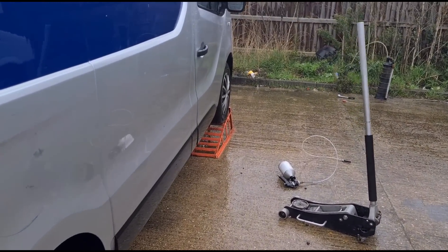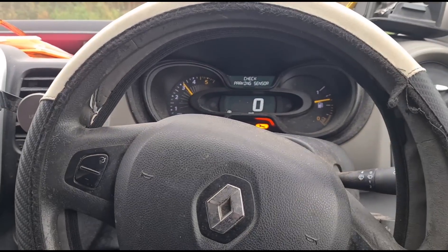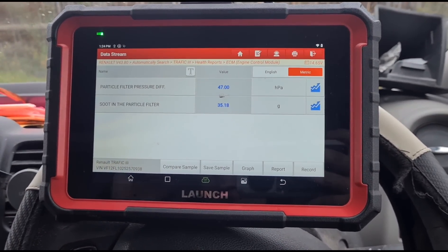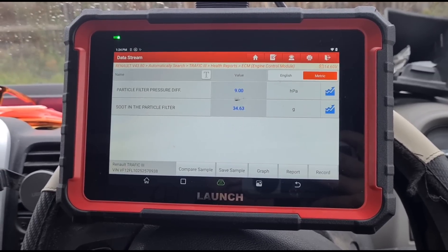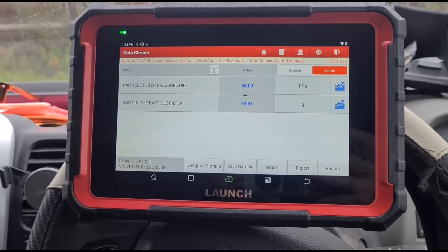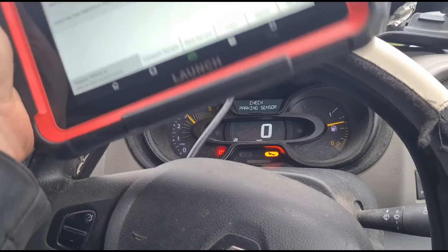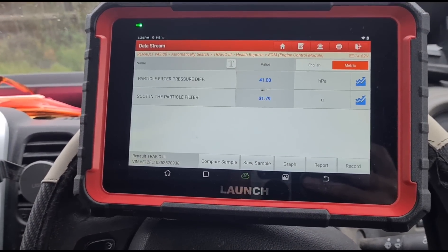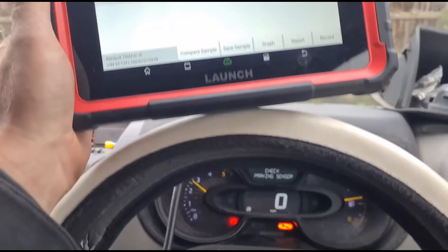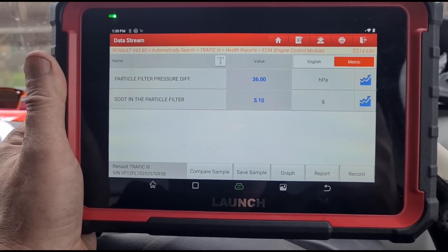We've got the cleaning fluid in the van. We're going to let that sit for a couple of minutes, then get inside and look at the pressures. We're holding the revs at 3000 rpm, keeping an eye on the DPF pressure. It seems to have come down already. We're at 8 millibars now, just holding the revs up a little bit longer to see how fast this can come down and try to get it to hold steady.